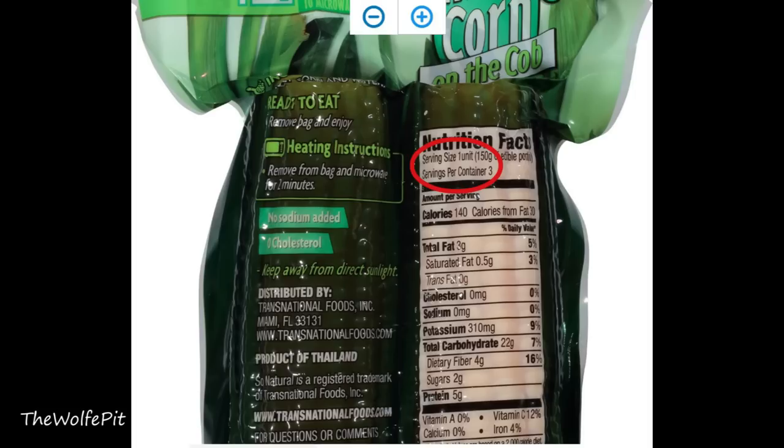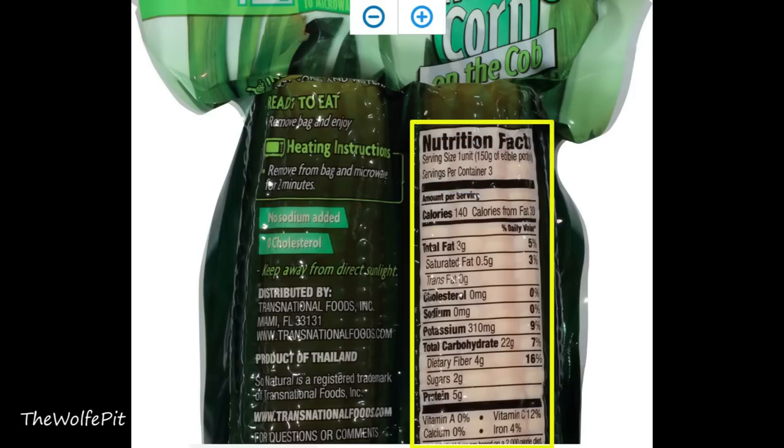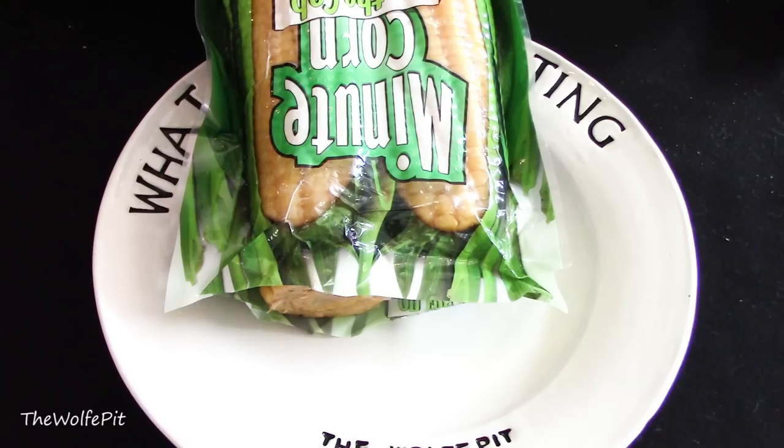Reading over the nutrition facts, the serving size is one unit — which I'd assume is an ear of corn — but then it says there are three servings, which simply doesn't add up to me. Per unit, there are 140 calories, 3 grams of fat, 0.5 grams of saturated fat, no trans fat, no cholesterol, no sodium, 310 milligrams of potassium, 22 grams of carbohydrates, 4 grams of fiber, 2 grams of sugars, and 5 grams of protein.